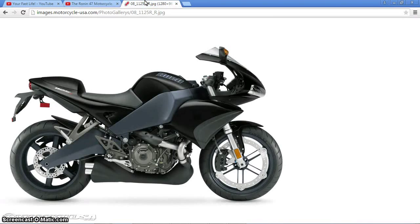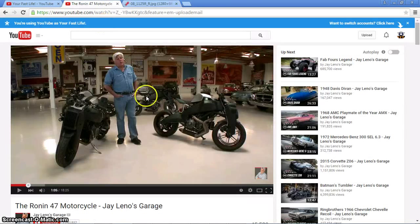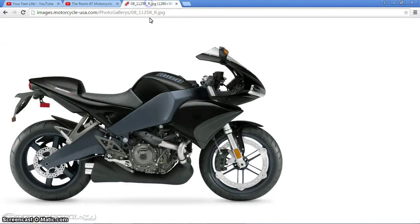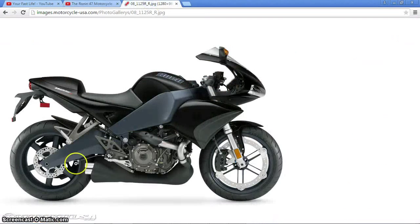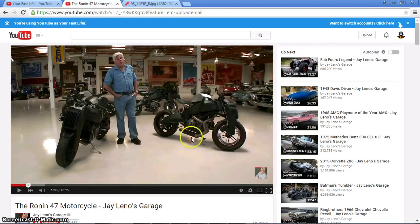Here's the Buell 1125R. You can see some of the similarities — look at the frame, which is one of the main things they wanted to focus on. They liked the design of the bike's frame but not so much the plastics. You can also see the swingarm in the back — very, very close, very similar.